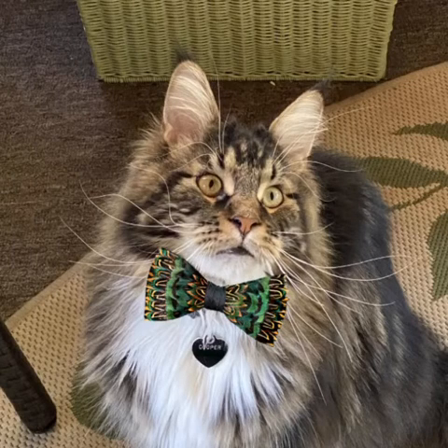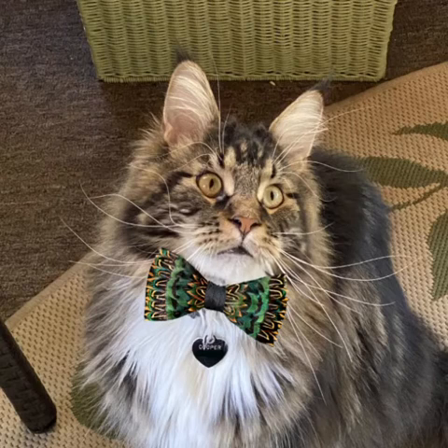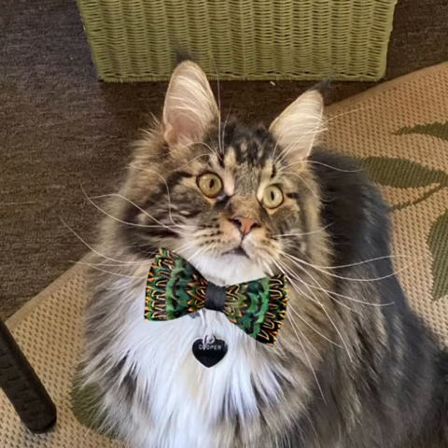Cooper Mercher here. First of all, I want to say that no birds were harmed in the making of my tie. But it's awesome, isn't it? My dresser does an amazing job, I think. Well, of course, my dresser — that's my mom. Kudos to her.